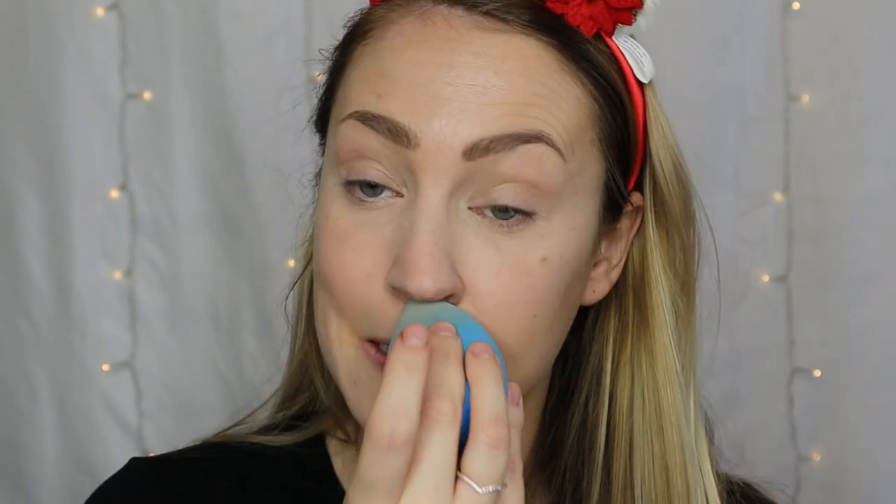For setting the makeup today, I'm going to go with my old faithful Laura Mercier translucent setting powder. I don't want this all over my face — I really only want it where I put the concealer, because I don't want it creasing or moving on me. Because we're going for a fresher, lighter look, I'm only going to set it under my eyes, across my chin, and a little bit on my nose. I know I'm going to be putting more powder on in the form of bronzer and blush, so I don't want to overload myself.